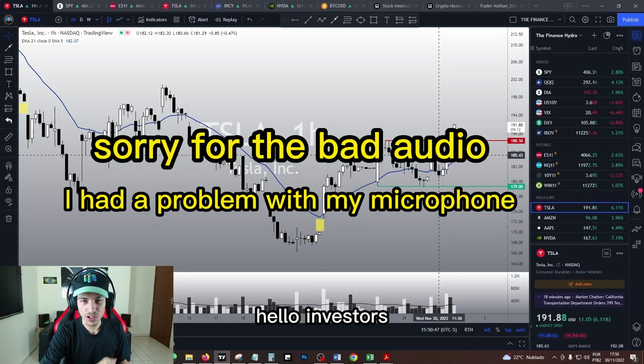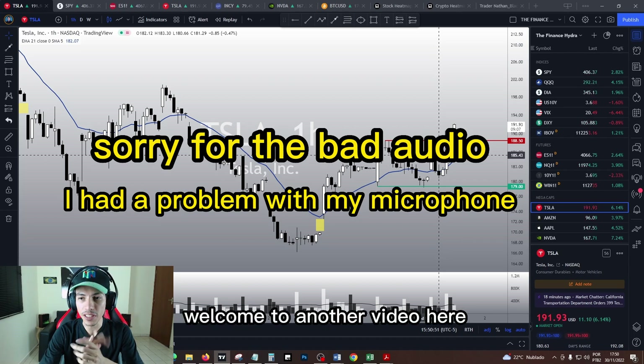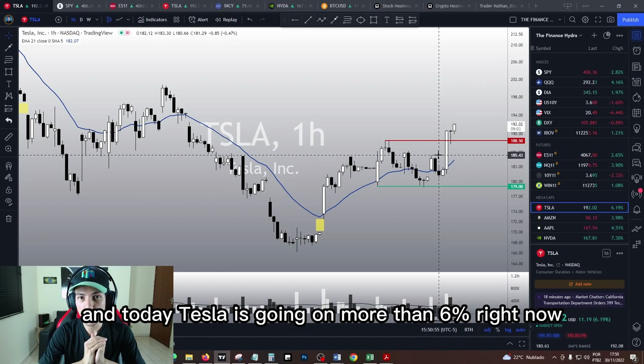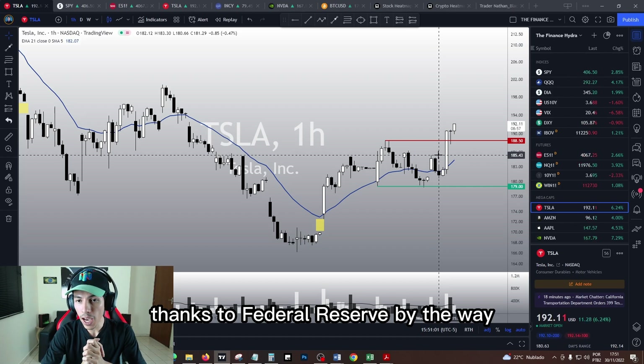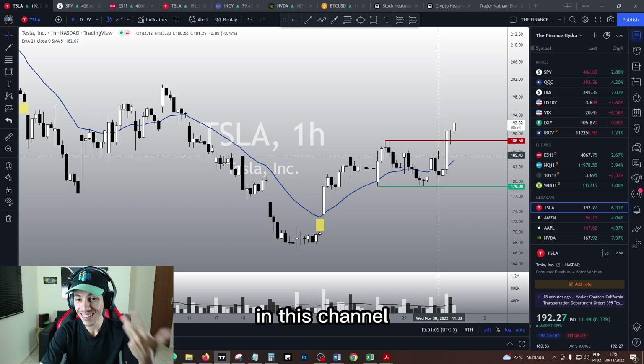Hello traders, hello investors, how are you guys doing today my friends? Welcome to another video here in the Finance Hydra channel. My name is Nathan and today Tesla is going up more than 6%, flying thanks to the Federal Reserve. This reaction is not a big surprise to us here in this channel at all.